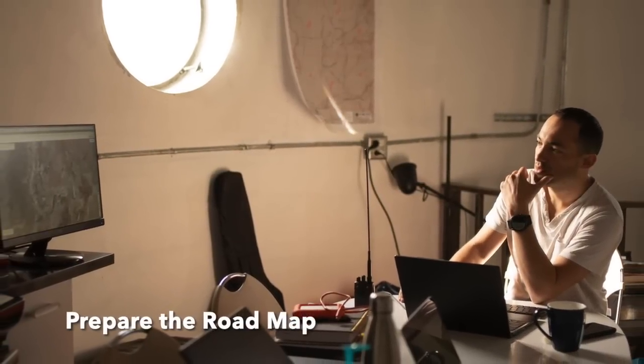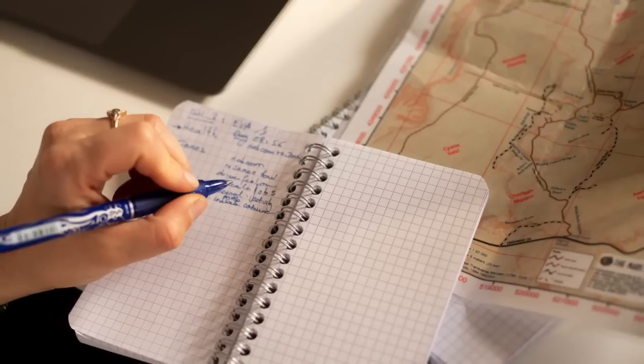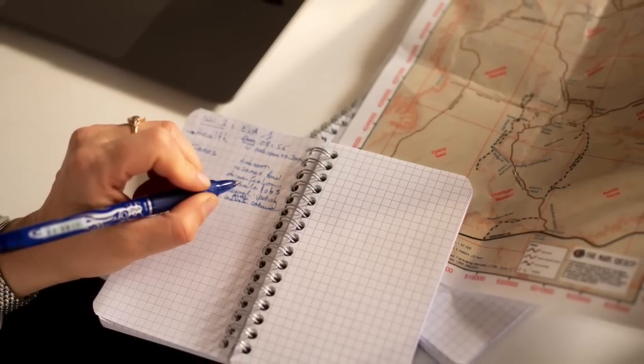Let me show you what happens during an EVA. Let's go!